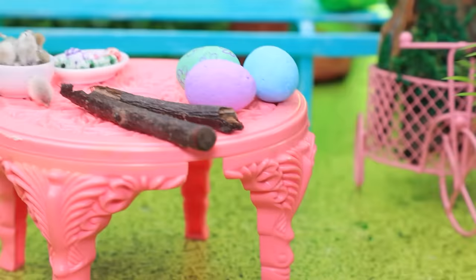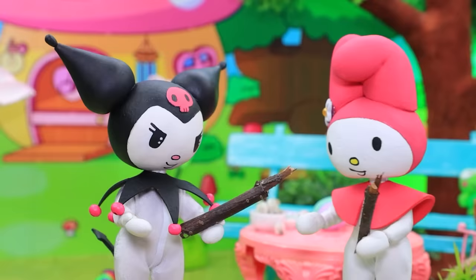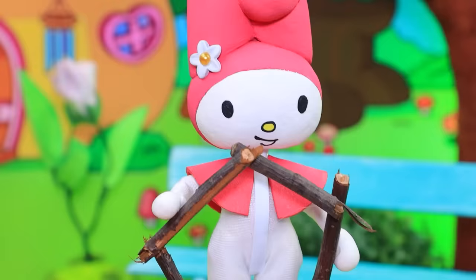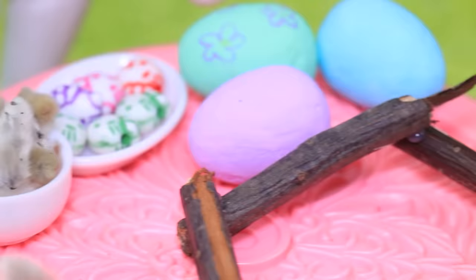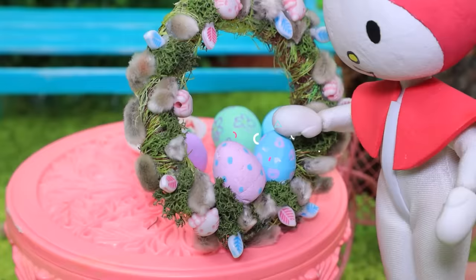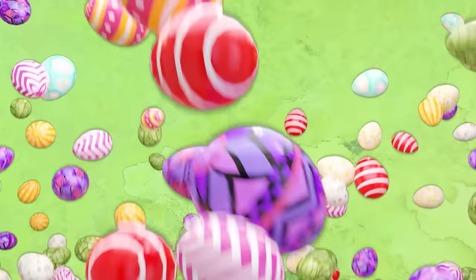'Let's make Easter wreaths — great idea! I brought the greens and I brought the twigs.' Twig fencing — 'Look what I got, and I did my best! Let's add details — two of these in the center, and I have skulls. We are amazing!'